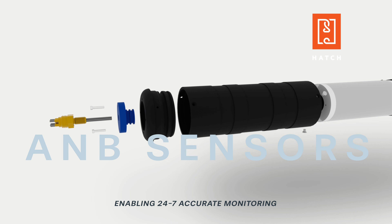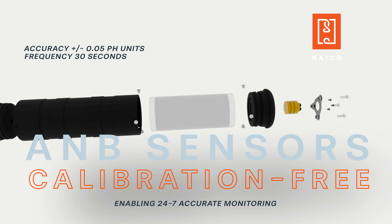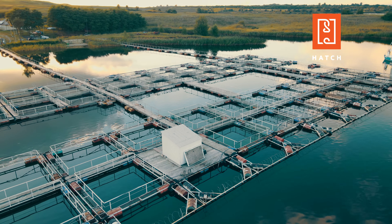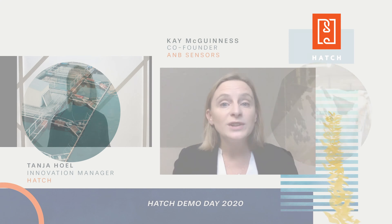At A&B Sensors, we are enabling this new world of 24-7 accurate monitoring by providing best-in-class pH sensing without calibration. It's vital for a vast amount of industries, from pharmaceuticals, food and beverage, to the water industry.